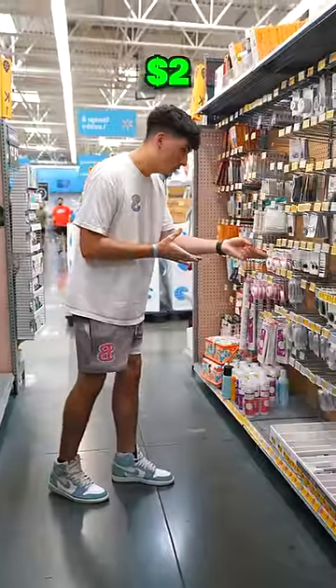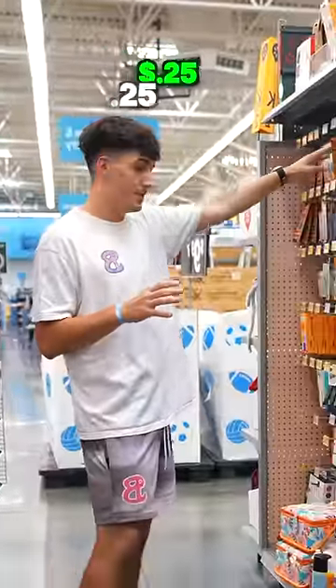$3. $2. $1. 50 cents. $0.25. So far the cheapest thing is $0.25. There has to be something cheaper.